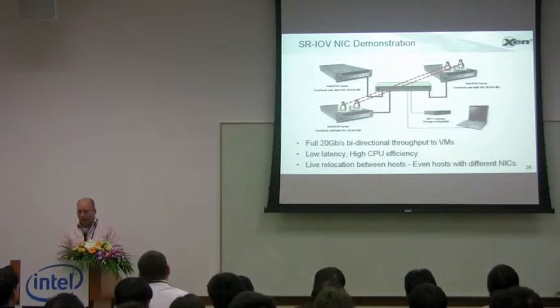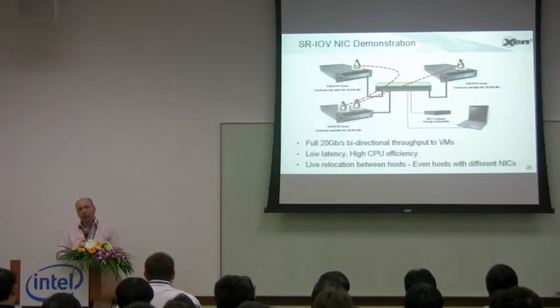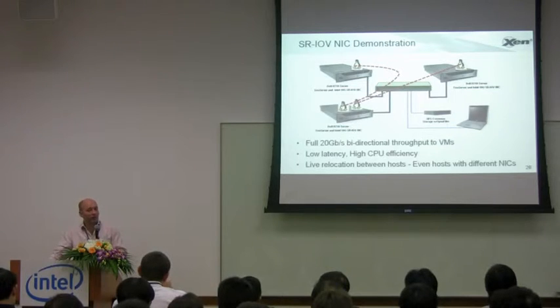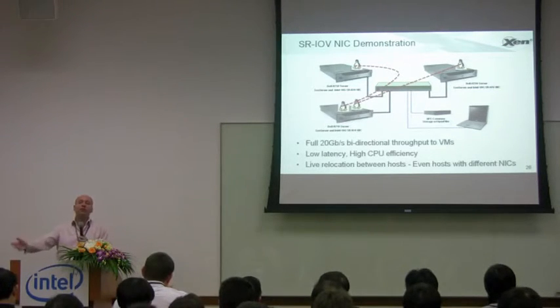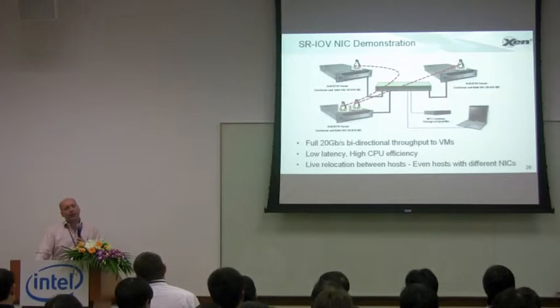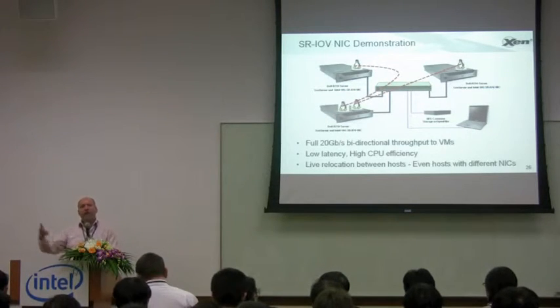We were still able to do things like live relocation of the virtual machine between different physical hosts, then reconnecting the SR-IOV network interface to go back to that full 20 gigabits per second throughput. We could even move that virtual machine onto a host with a different network interface card — perhaps one that didn't support SR-IOV, or perhaps a different vendor's SR-IOV NIC — and it would fall back to the software-only path or make use of the other vendor's SR-IOV NIC.